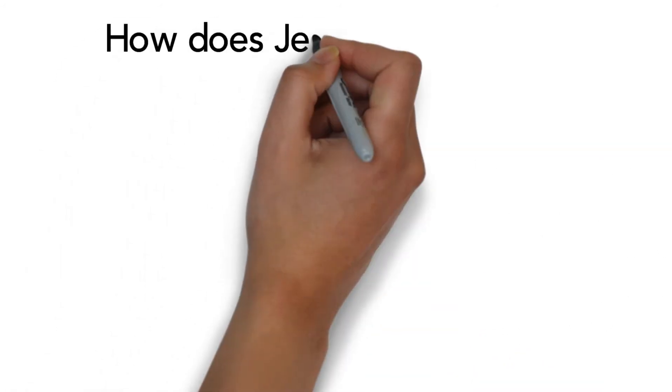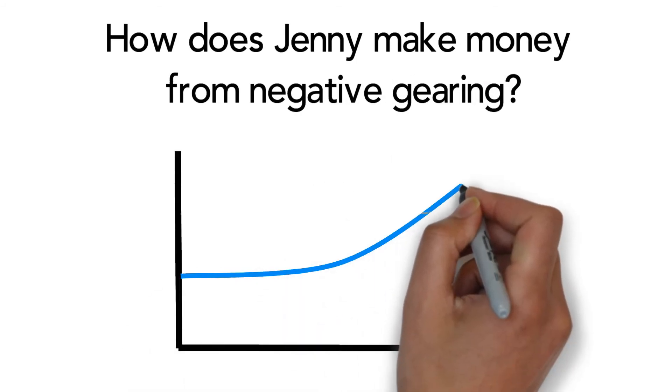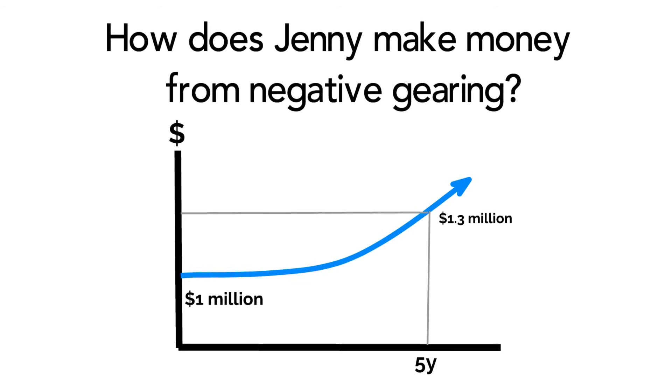So how does Jenny make money from her investment? In addition to the tax savings, people who use negative gearing expect the value of their investment to increase over time, so when they sell the investment they make a profit.